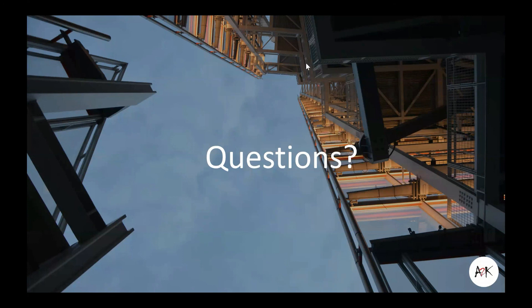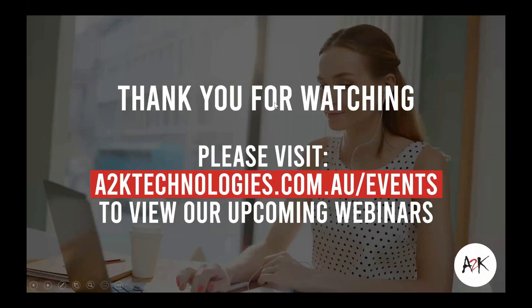Thanks everyone. We'll just wrap it up there. Thanks again for joining us in today's webinar. You can view our future upcoming webinars by visiting atktechnologies.com.au/events. Enjoy the rest of your week. Bye for now.